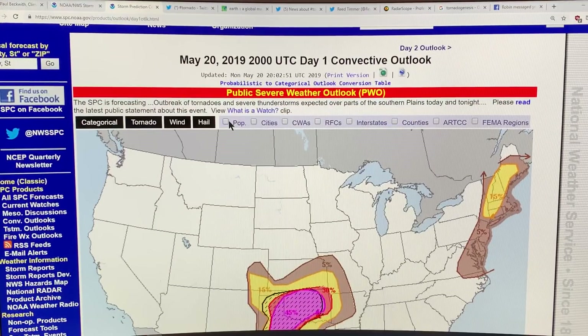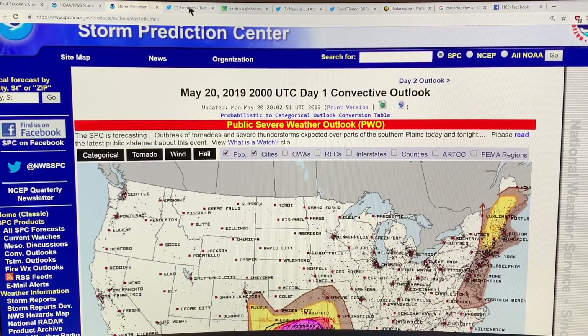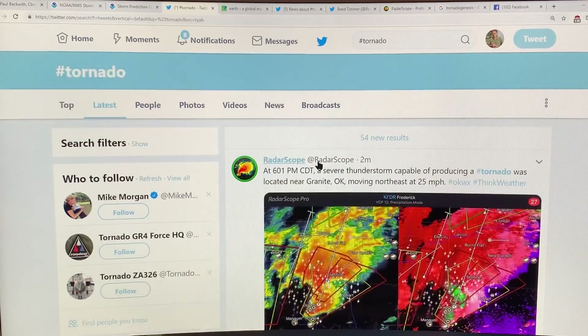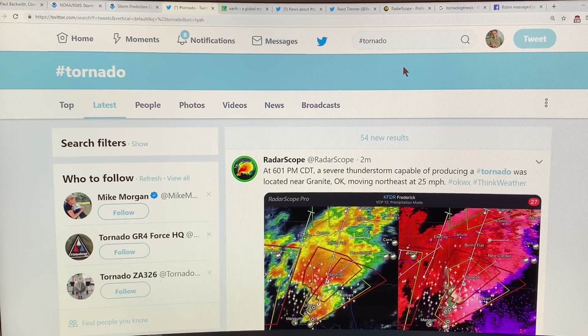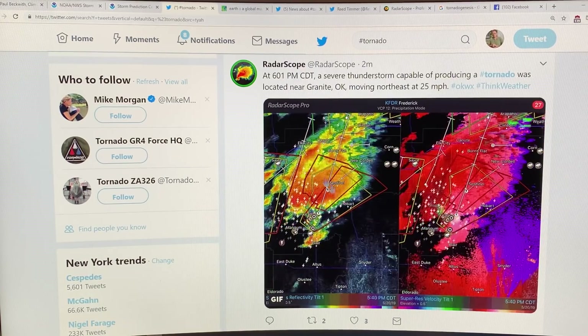The most useful overlay is the population and the cities — to see which cities are affected. When something's happening in real time, you go to Twitter. If you look at hashtag tornado, here we are. RadarScope is an app I have on my phone and it's invaluable — I think it's about $10 US per year.